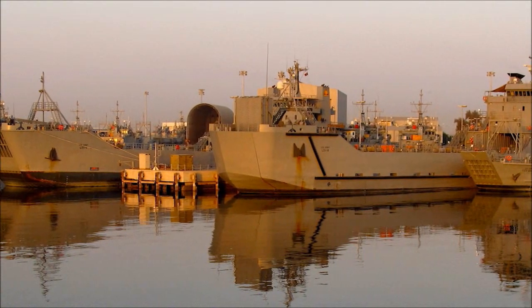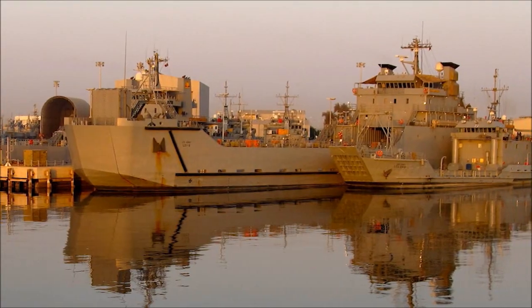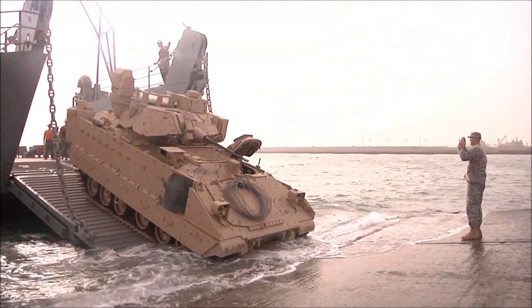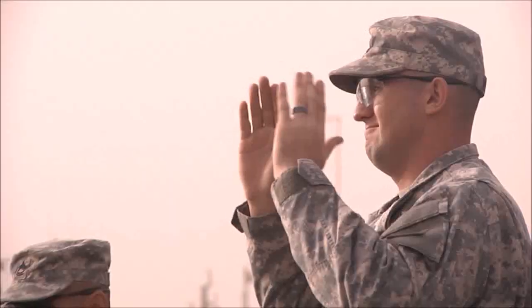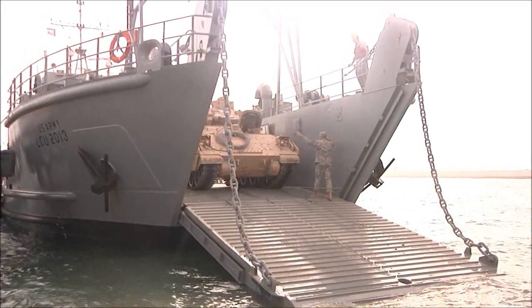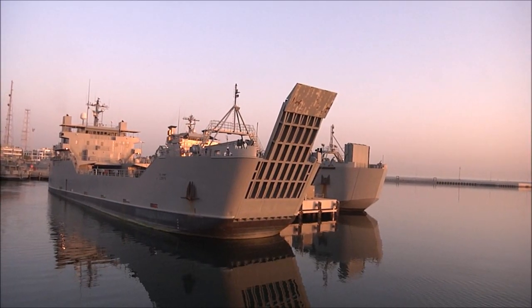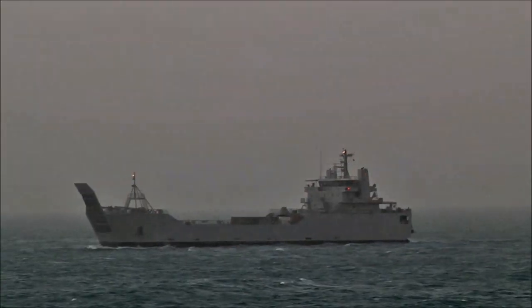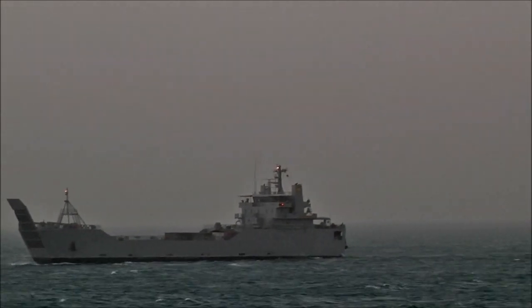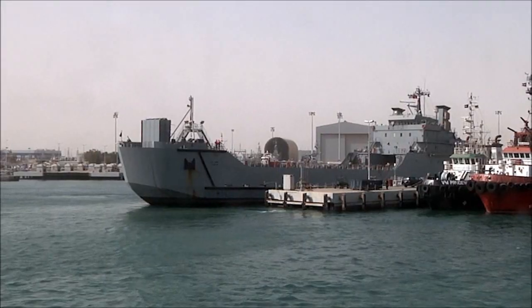The Army currently utilizes four vessels in theater. Two Runnymede Class Landing Craft Utility Vessels, or LCUs. An LCU has a basic crew of 13 and can transport a mechanized infantry platoon's equipment and C2 structure. The two larger Logistic Support Vessels, or LSVs, are the Besson Class LSV with its fixed ramp and flat bow, and the Corrotta Class LSV with its distinctive rounded bow and longer folding ramp.